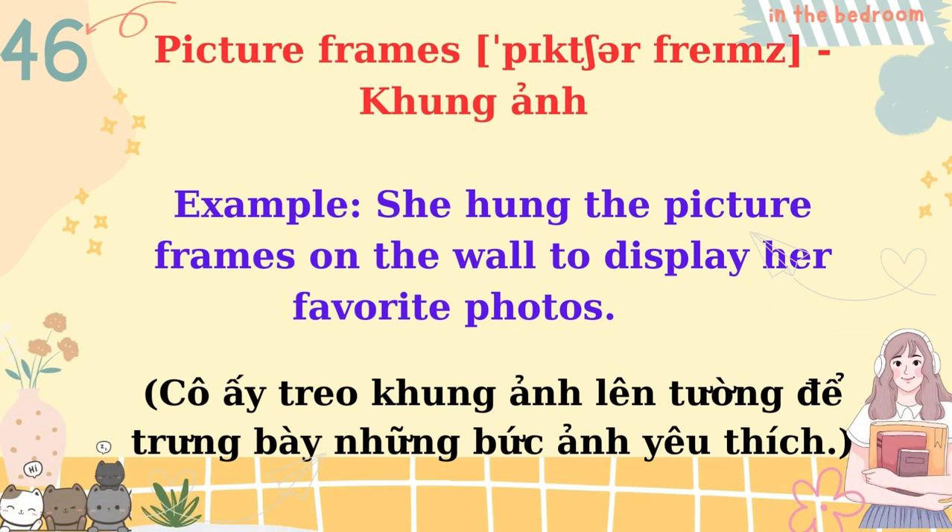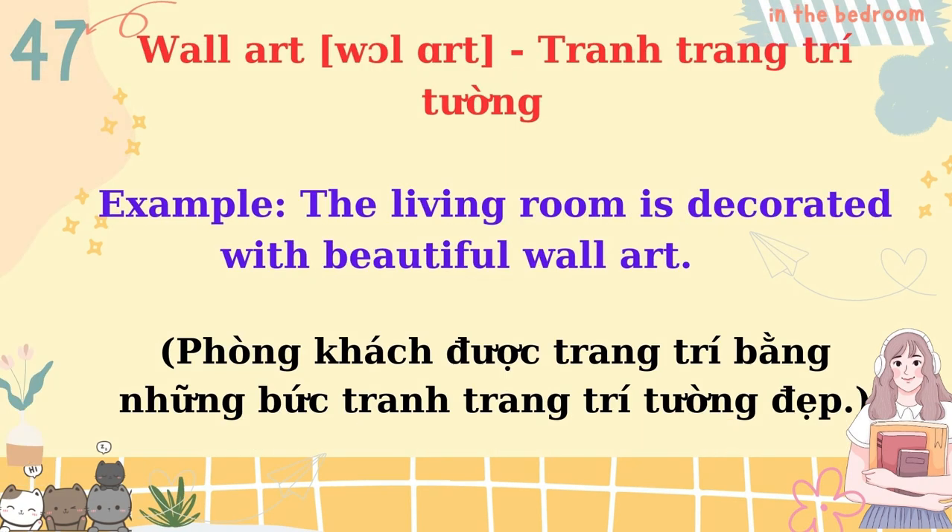Picture frames. She hung the picture frames on the wall to display her favorite photos. Wall art. The living room is decorated with beautiful wall art.